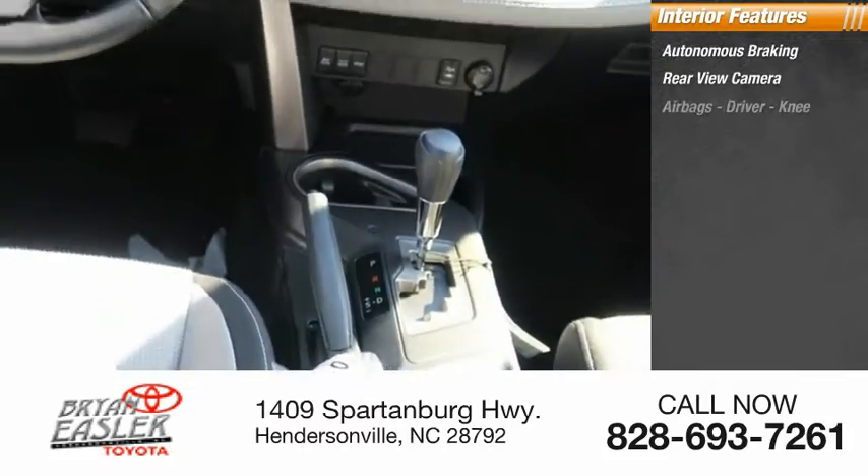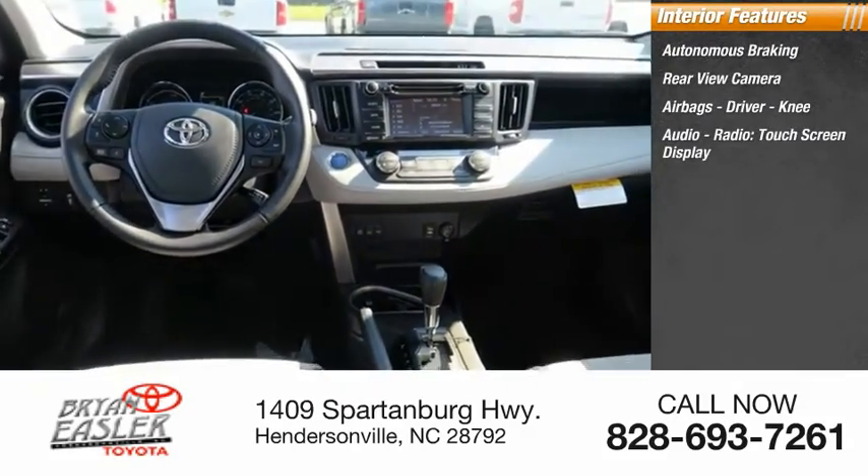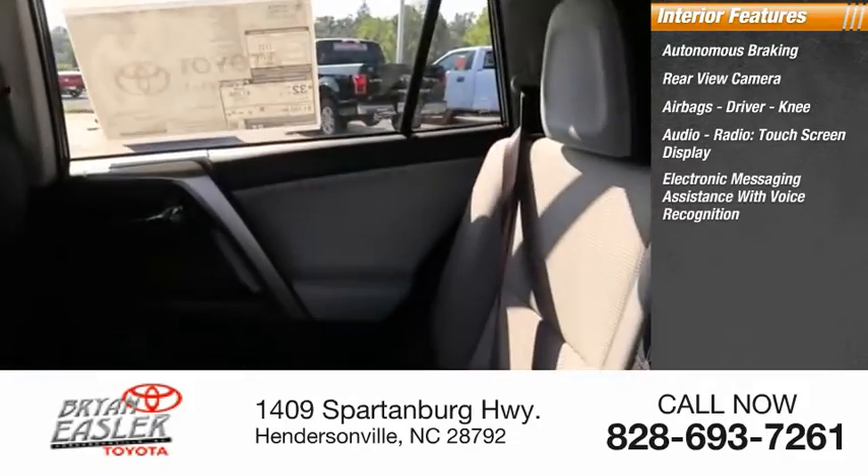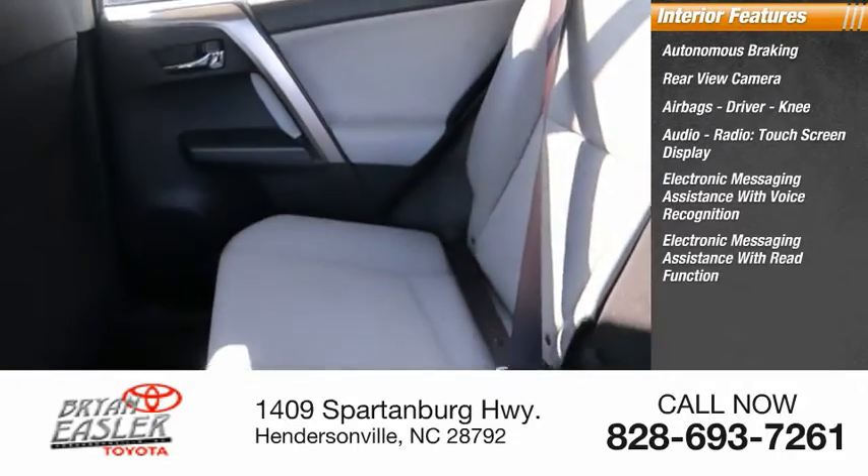Inside you'll find autonomous braking, rear view camera, airbags, driver, knee, audio radio, touchscreen display, electronic messaging assistance with voice recognition, and electronic messaging assistance with read function.